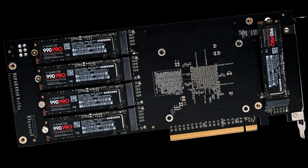Apex Storage introduced an unusual expansion card called the X21. It allows you to use up to 21 M.2 PCIe 4.0 solid state drives. Since SSDs of this form factor are available on the market at 8TB, the board allows you to use up to 168TB of storage in total.